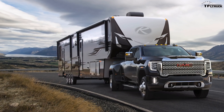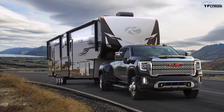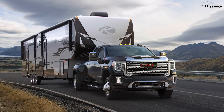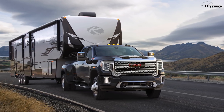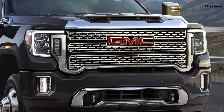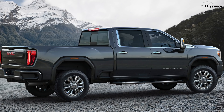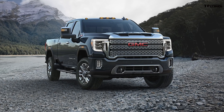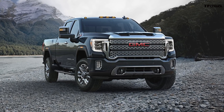The truck rides on an updated frame and sports new design and style inside and out. The heavy-duty truck may look similar to its half-ton brother, the Sierra 1500, but there is no mistaking that huge grille and unique fender flares. Under the hood, behind the redesigned hood scoop, is a familiar 6.6-liter V8 Duramax turbodiesel engine.